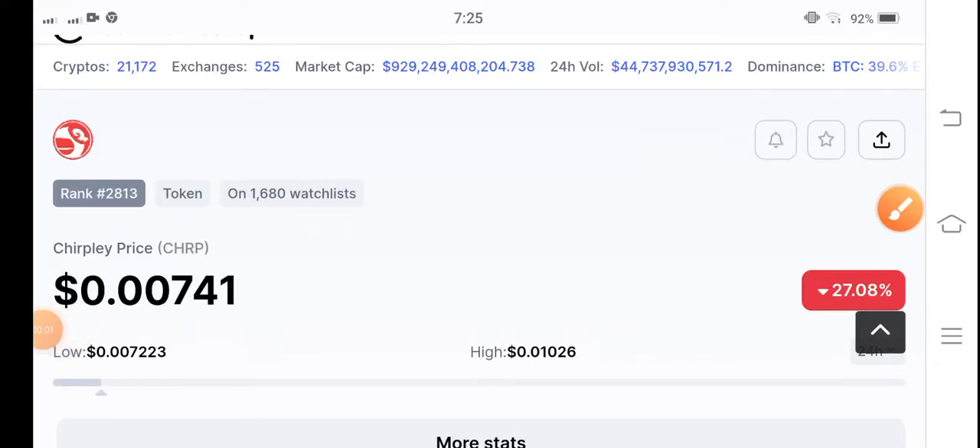What's up guys, welcome back to another latest price prediction video about Chairplay CHRP coin. In this video I'm talking about Chairplay token — what's going on and what's the prediction for Chairplay.